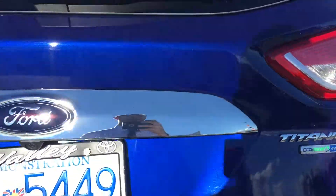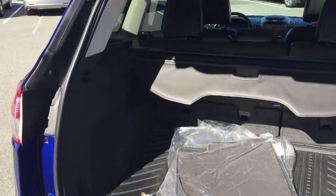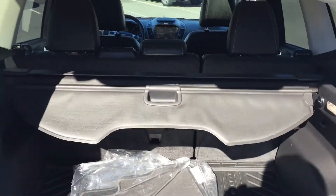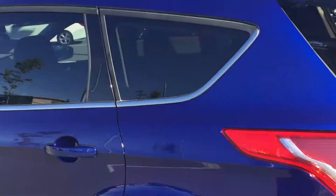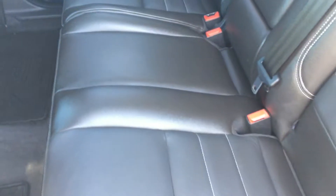Popping the back open here to give you a look on the inside — got the cargo liner here in the back as well, and the seats fold flat giving you extra space. Looking at the back leather interior, that looks as close to new as I think you're gonna find for a 2014.